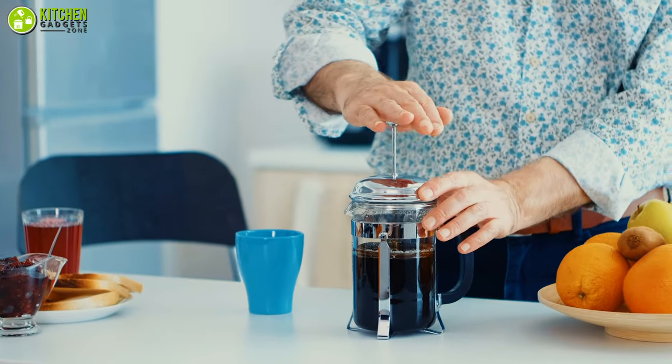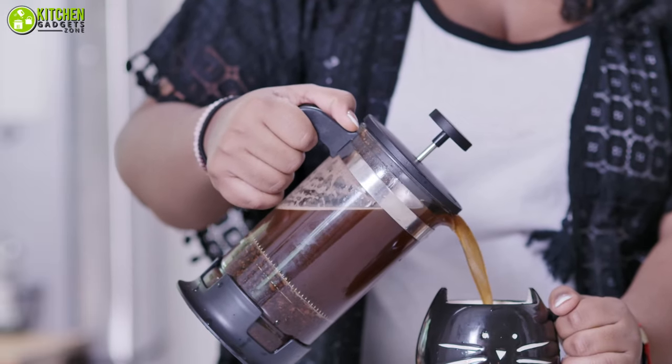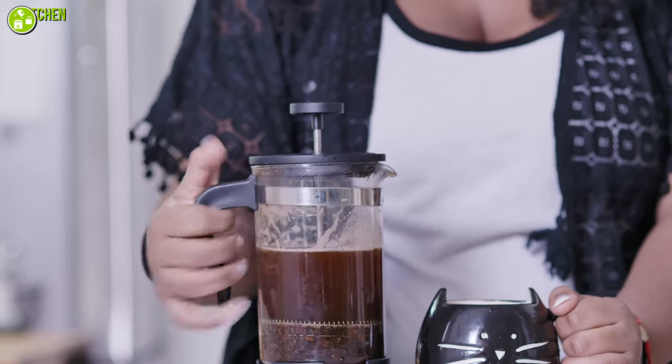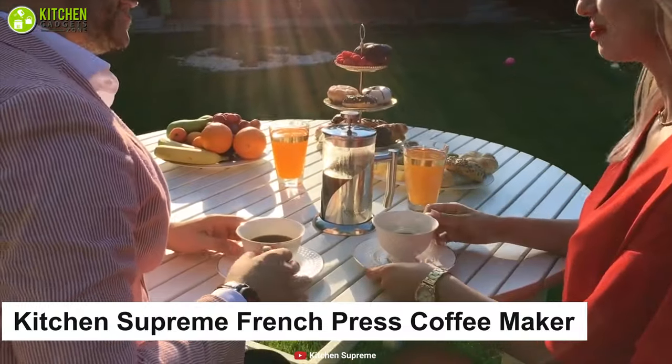French press coffee makers will be a great choice for you if you love the taste of full-bodied coffee or want to bring out the flavor of high-quality coffee at your home. The Kitchen Supreme French press coffee maker can be a stylish pick for you.